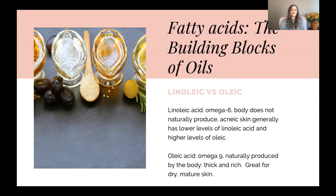Oleic acid is an omega-9, which is naturally produced by the body. It's very thick and very rich. However, not everybody produces enough of it, and that's where we may see somebody with dry skin or mature skin. In that case, that client would benefit from a product that is balanced higher on the oleic acid scale.